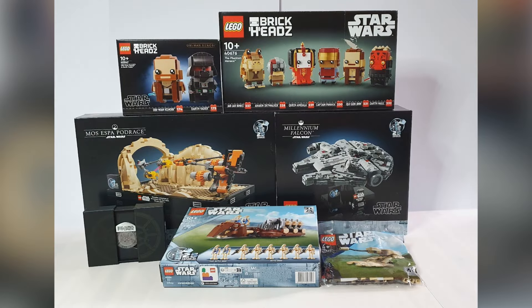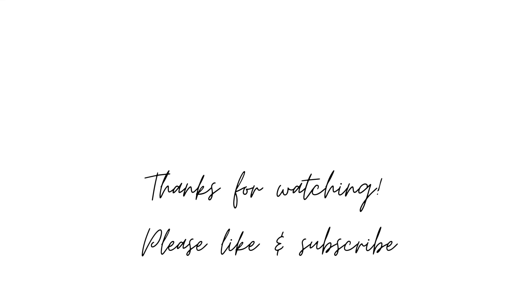Here's everything together. I'm really happy with what I got and I'm probably going to start with the Phantom Menace Brickheadz. Let me know in the comments — at the start of the video I asked you to guess what I got. Did you guess any of them correctly? And let me know if you got any of these sets too, and what else did you get — did you manage to find any LEGO Star Wars bargains? Thank you so much for watching. If you enjoyed this video, please leave a like and subscribe because review videos for these sets will be coming at some point. Enjoy the rest of your day. Bye!